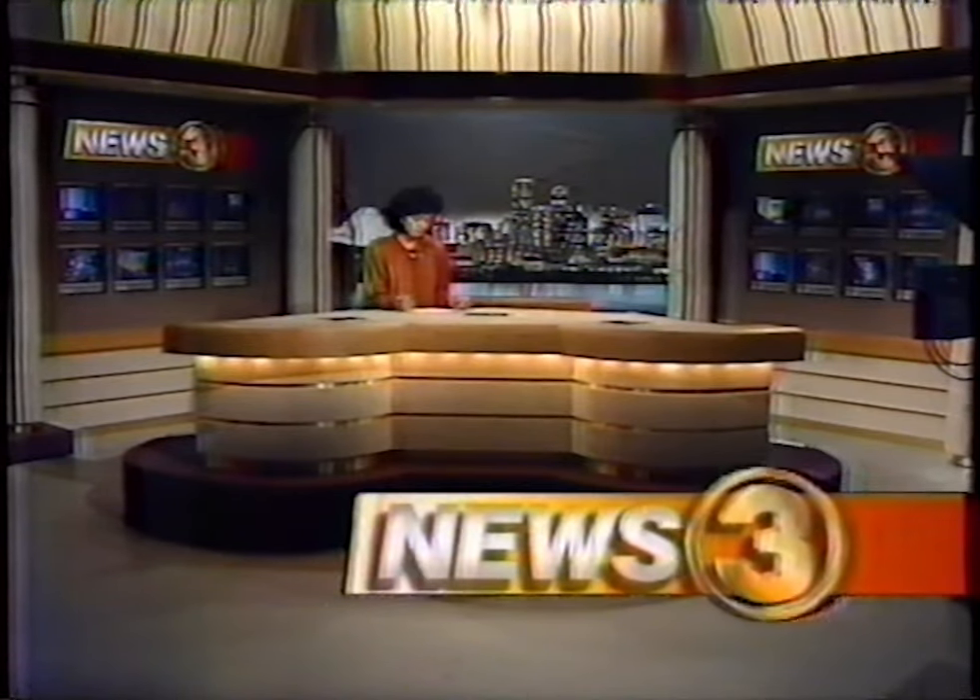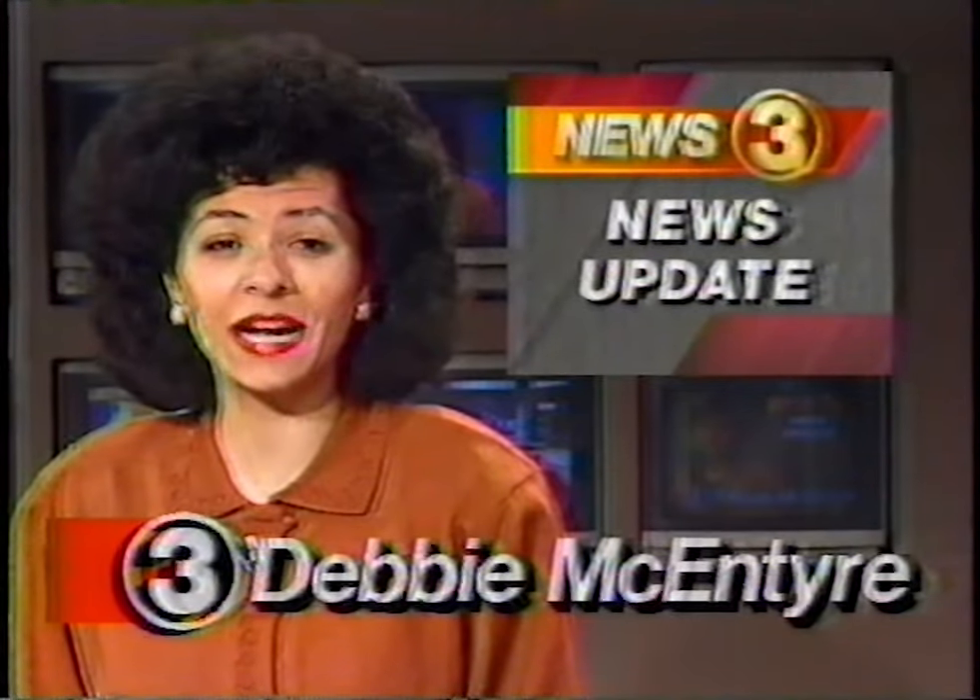This is a News 3 update. Good evening, I'm Debbie McIntyre. Coming up at 10 on News 3 tonight, an all-out ground war is around the corner as Iraq defies the U.S. ultimatum to withdraw from Kuwait. Memphis leaders rallied to put a stop to violent crime in the city. A Memphis mailman is shot on the job. And a new Memphis queen is crowned. Join Joe Larkins and me at 10 for News 3 tonight.